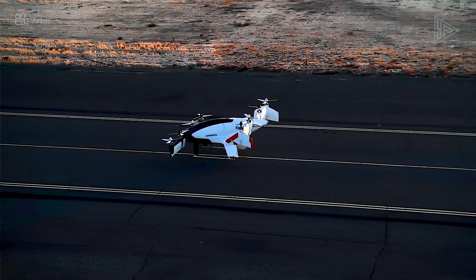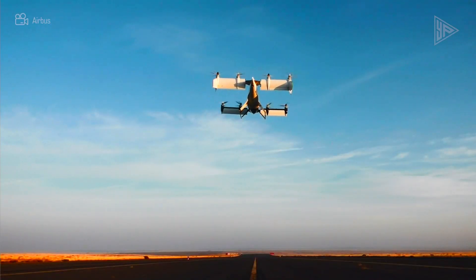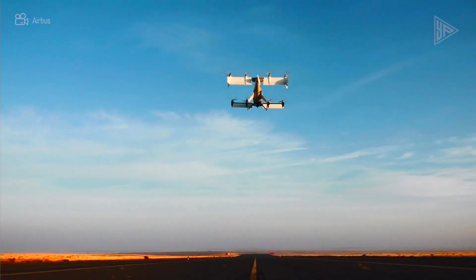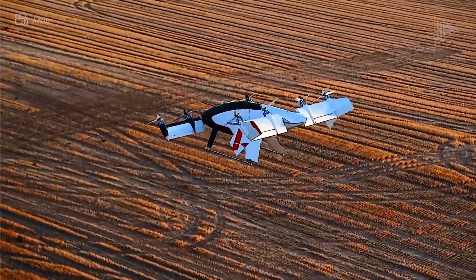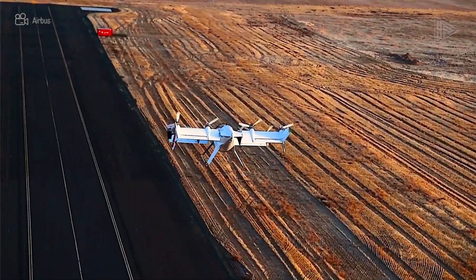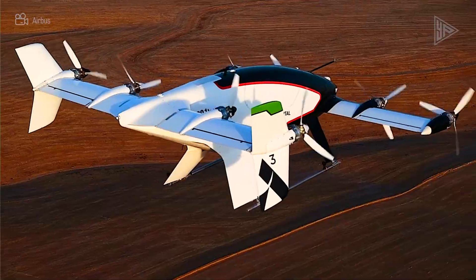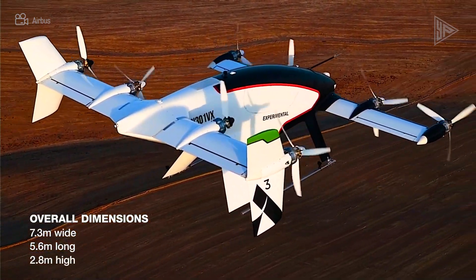Its sensor suite includes active lidar, radar, and cameras. It features an emergency ballistic parachute that functions well even at low altitudes and a crash-rated seat. With a tandem tilt-wing design, it cruises at under 90 kilometers per hour and reaches a maximum speed of 220 kilometers per hour. The Vahana is a self-piloting aircraft that can carry a maximum payload of 200 kilograms and has a range of 100 kilometers.